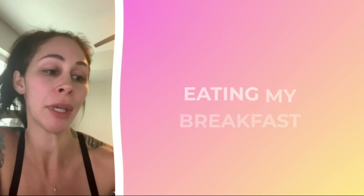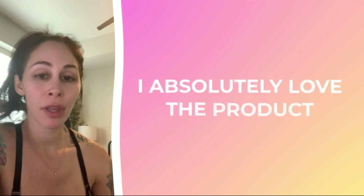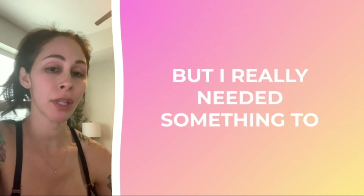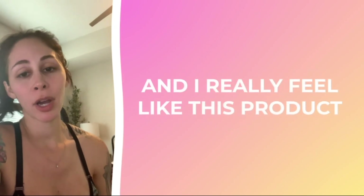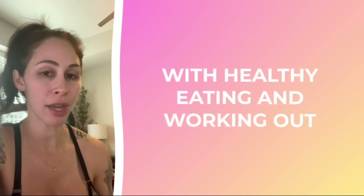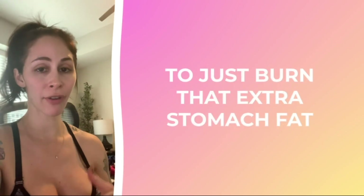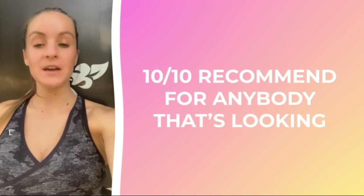I just want to talk about this product and how amazing it is. I just finished a workout, I'm eating my breakfast, I've just taken my first pill for the day. I absolutely love the product. I work out and eat healthy, but I really needed something to help me get rid of the extra belly fat, and I really feel like this product has gotten me there. It just helps, along with healthy eating and working out, to give you the extra push you need to burn that extra stomach fat. It's all natural, it doesn't make me feel jittery or weird — 10 out of 10 recommend for anybody looking to burn some extra fat.